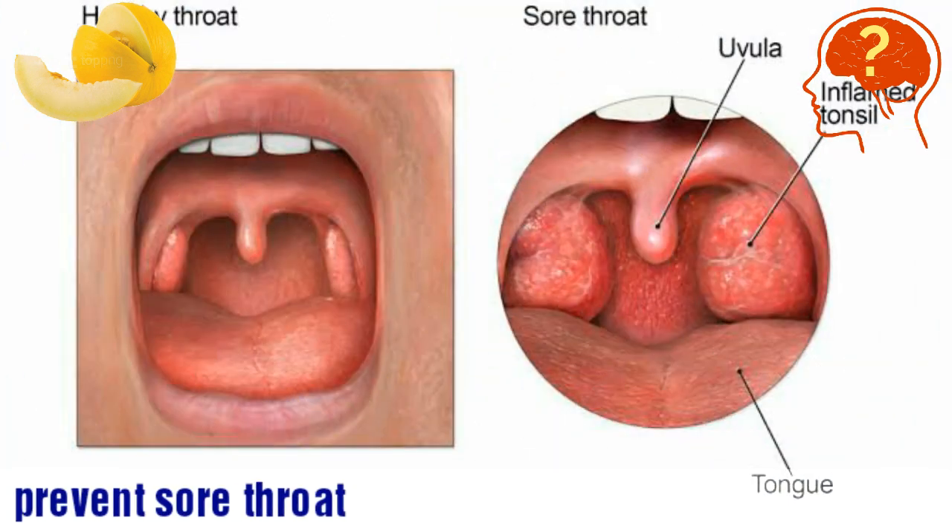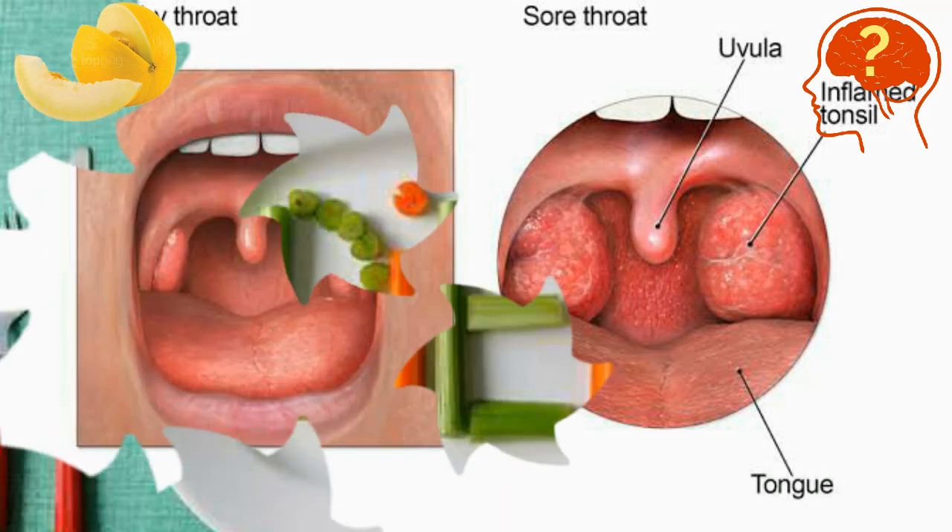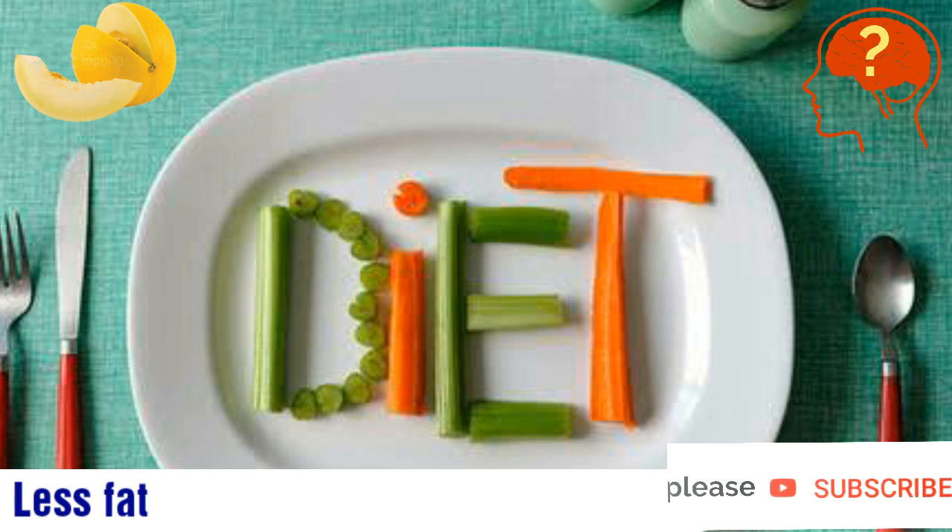Melons contain 90% water. This water not only gives you a fresh feeling but also prevents you from getting a sore throat. They are low in calories and very good for a person on a diet.